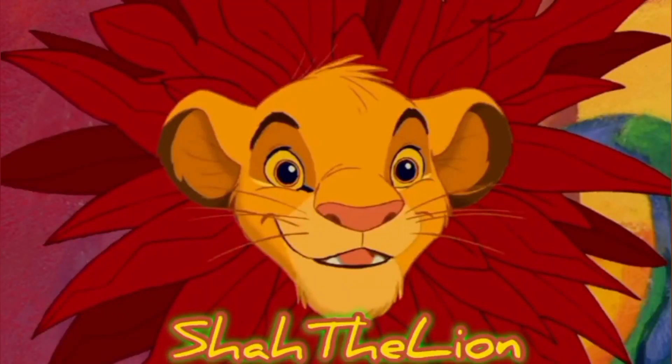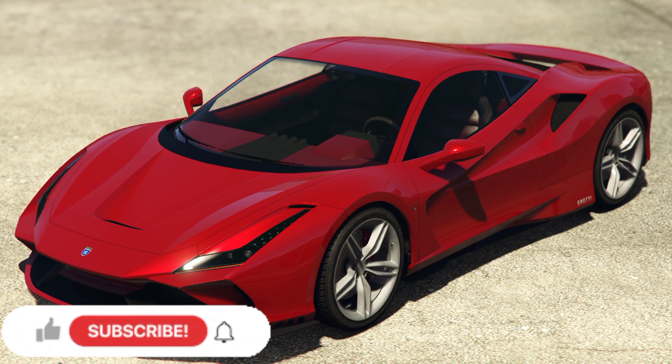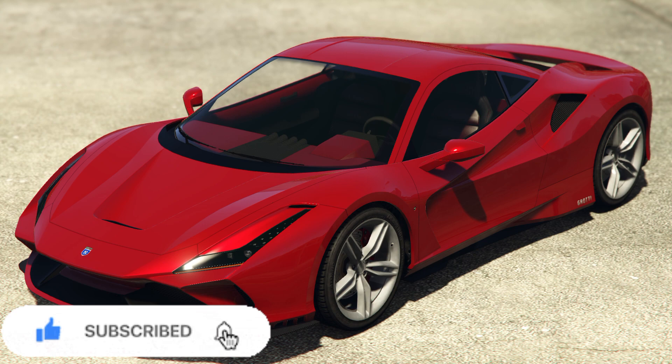Embark on a journey with me echoing the spirits of young Simba. Just like him, I can't wait to explore the realms of mental health together. I'm Shaw the Lion and welcome to this adventure of growth and well-being. Hey, what's going on guys, Shaw the Lion here, welcome back to another Grand Theft Auto Online video. Rawr! In today's Grand Theft Auto Online video, I'll be reviewing every single vehicle that has been released in the Chop Shop update.